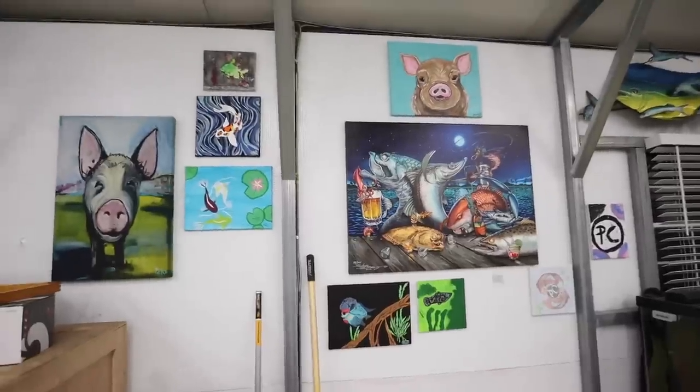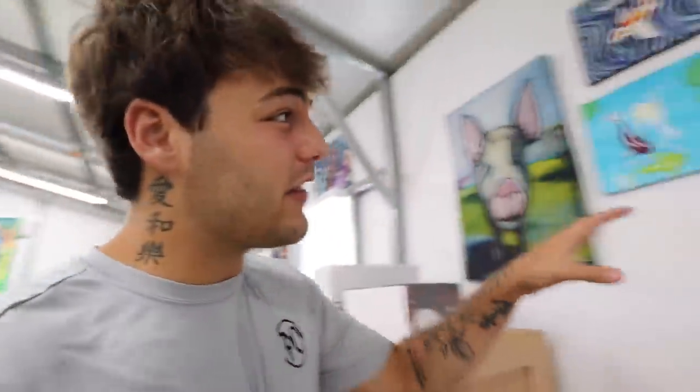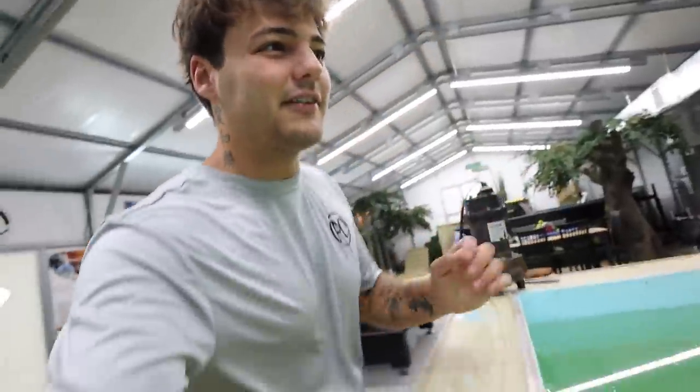Last night we also started hanging a bunch of fan art. If you have any fan art you'd like to donate to the fish building, make sure you send it on a canvas — it will rot if it's just paper. I'm going to be hanging up all of your stuff; the PO box address is in the description below. This looks awesome — I want to fill the whole wall with these!